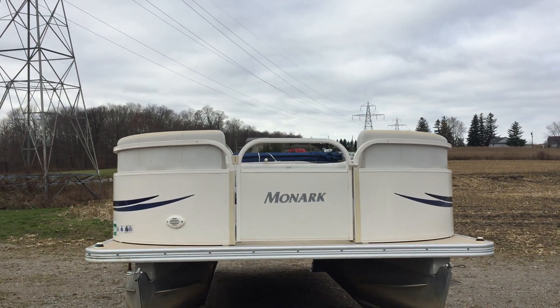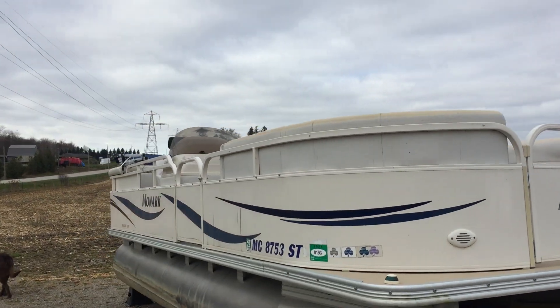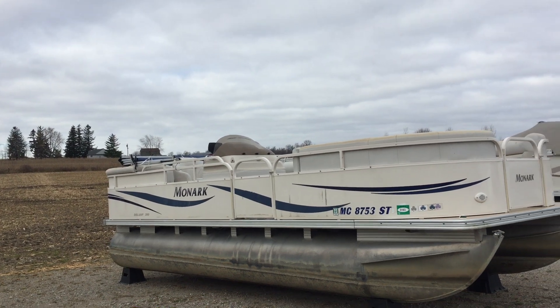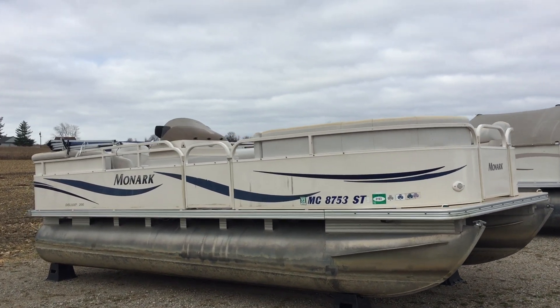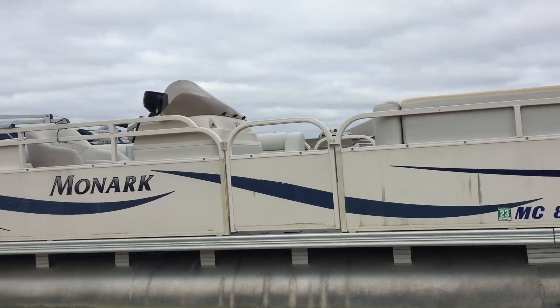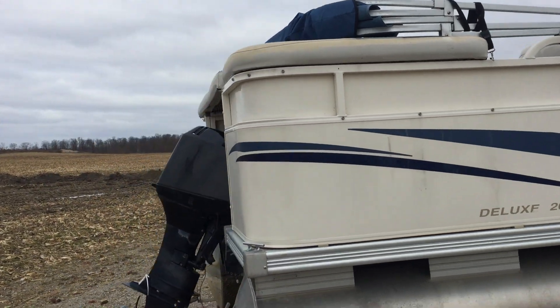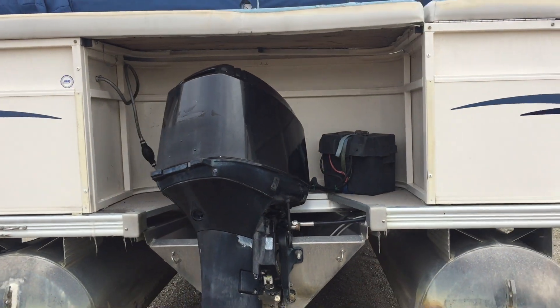We're here at Oxford County Pontoon, ocpboats.com. Just want to show you a boat we just had come in. It's a 2005 20-foot Monarch with the 40-horse Merc two-stroke on the back.